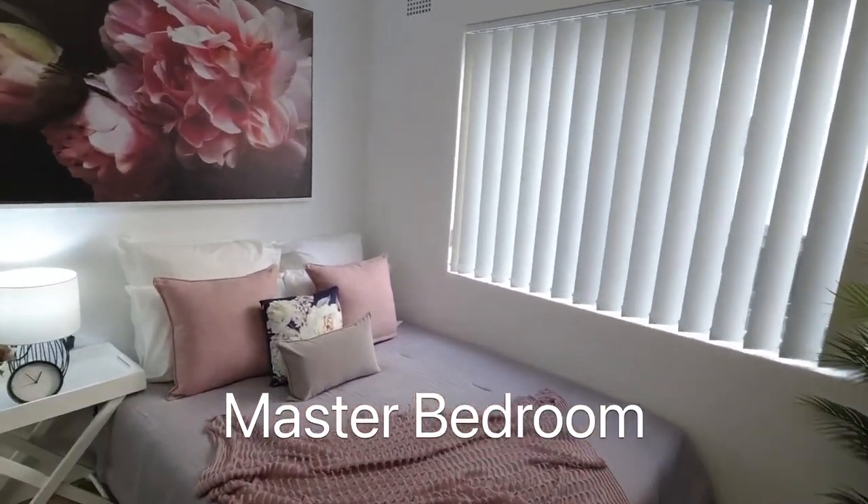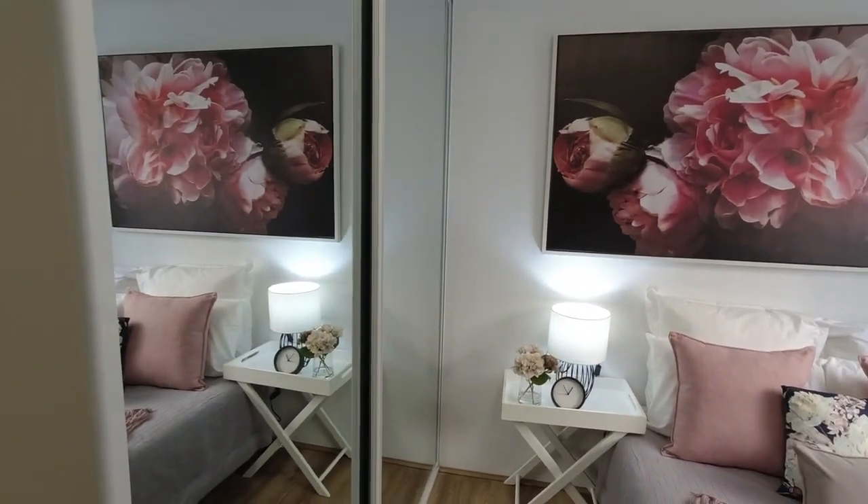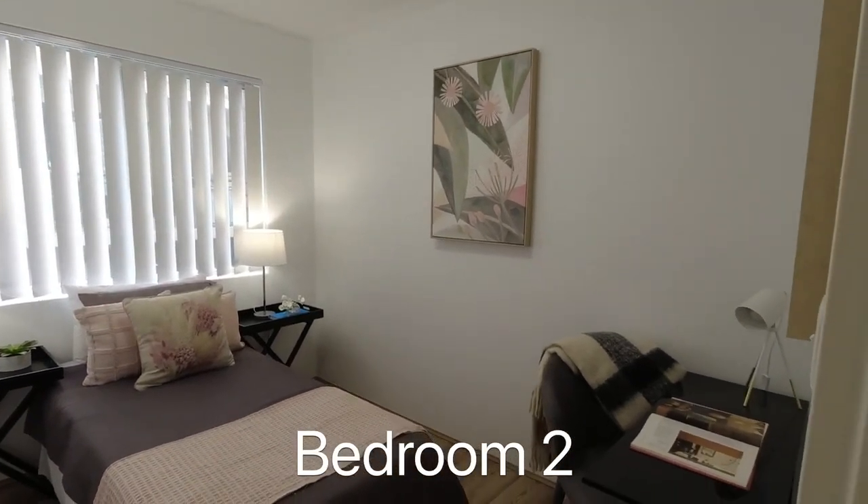Master bedroom with built-in robe. Second bedroom with room for a study desk.